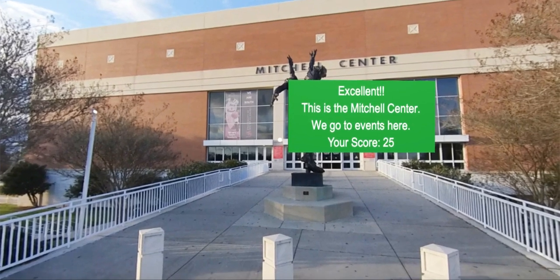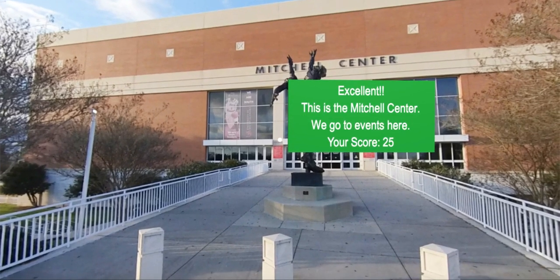Excellent! This is the Mitchell Center. We go to events here. Your score: 25.